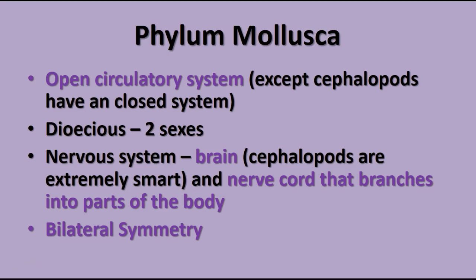In a closed circulatory system like yours, blood remains in vessels all the time, and transfer of nutrients, gases, and waste products occurs via diffusion through the walls of the capillaries. Mollusks are dioecious, meaning they have two separate sexes — male and female. In terms of a nervous system, they have a brain. Cephalopods especially are extremely smart, and they have a nerve cord that branches into parts of the body. They also exhibit bilateral symmetry.